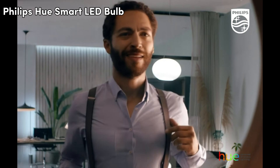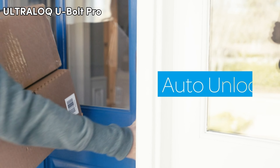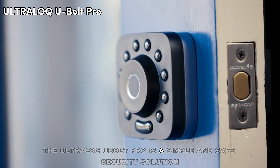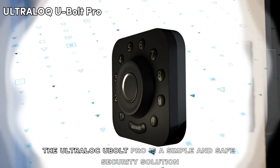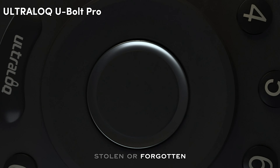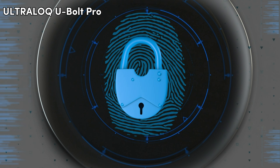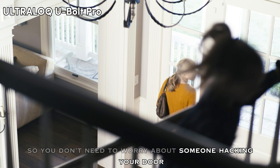Modern home security means flexibility. The Ultralock U-Bolt Pro 6-in-1 smart deadbolt has features like 360-degree live fingerprint ID and keyless features like auto-lock and auto-unlock for when your hands are full. The U-Bolt Pro is a simple and safe security solution. Your fingerprint is your key — it cannot be copied, stolen, or forgotten. Dual data encryption with a coprocessor and dynamic key make every single data transfer secure, so you don't need to worry about someone hacking your door.